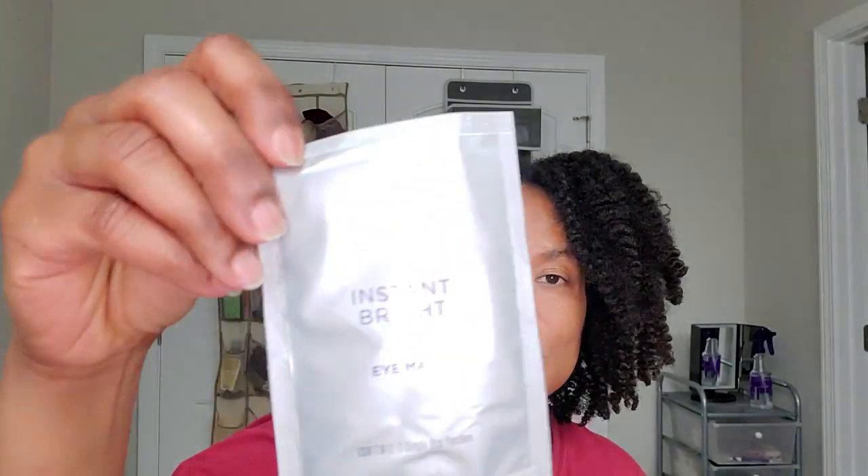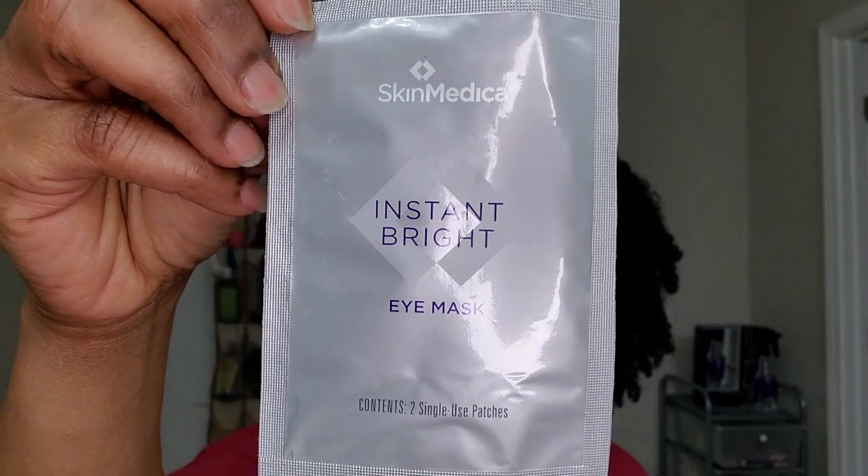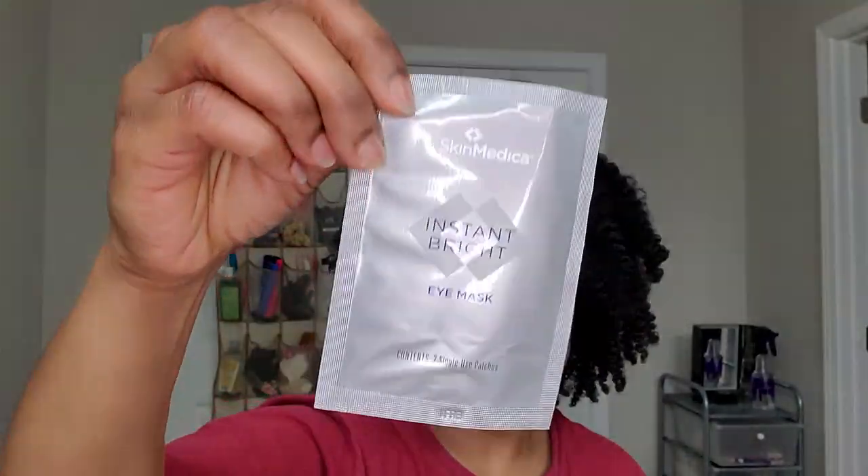Then there's an Instant Bright Eye Mask by Skin Medica — two single-use eye masks. These cooling gel patches soothe and hydrate the under-eye area for an instant refresh. The unique hydrogel technology reduces the appearance of puffiness to help eyes look youthful and rested.